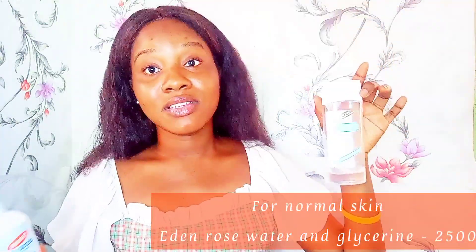I really recommend this if you're having acne because it contains salicylic acid, and salicylic acid is very good for acne and breakouts. If you don't want to use a toner with salicylic acid, or your skin is normal without acne, you can make use of Eden Rose Water and Glycerin. This is another toner I highly recommend — it's very moisturizing and affordable, around 2500. So the astringent is for acne, and the rose water is for normal skin.